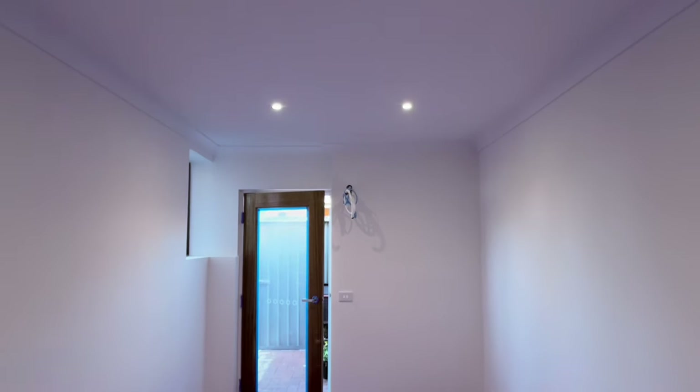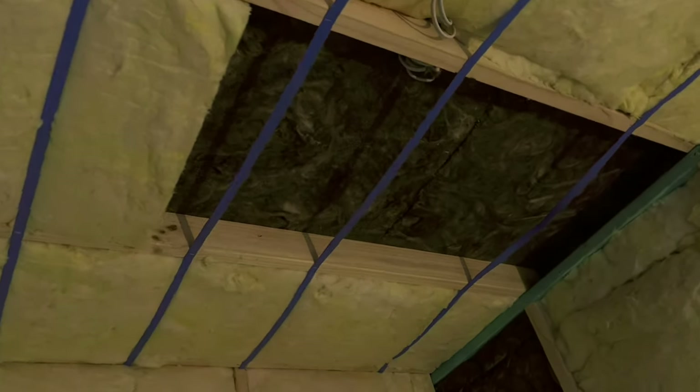Today's video is something a bit different. I'm thrilled to share with you an exciting project that I embarked on recently — the transformation of my garage into a fully functional room. From the initial planning stages to the final touches, I documented every step of the way including all the costs involved. So if you've been considering a garage conversion but weren't sure about the budget, you're in the right place. Make sure you stick around to the end of the video for the full cost breakdown.